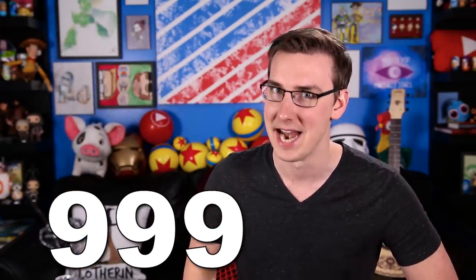Another important part of arithmancy is the number 9, which represents completion and achievement to the fullest degree. Fred Weasley's character number is a 6 and George's is a 3 — together, they are a 9. They complete each other. And guess what you get when you run Godric, Rowena, Helga, and Salazar through all together at the same time? 9, 9, 9.